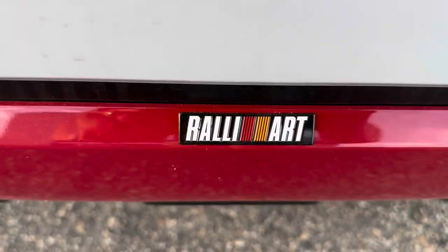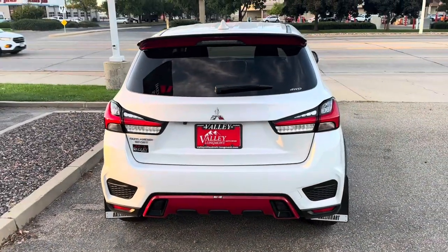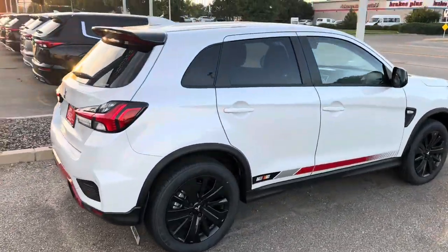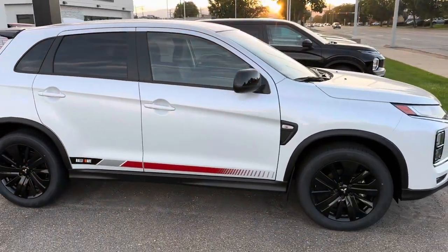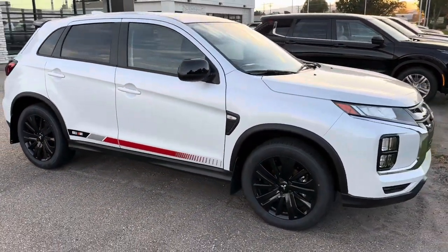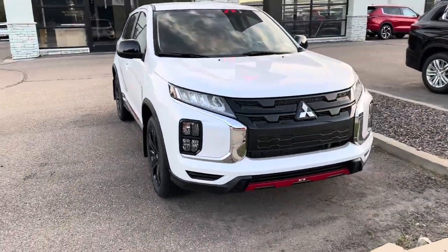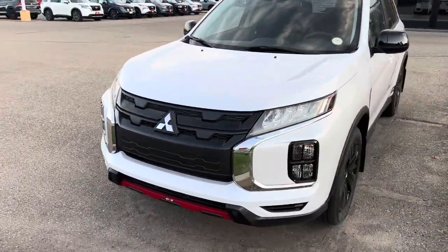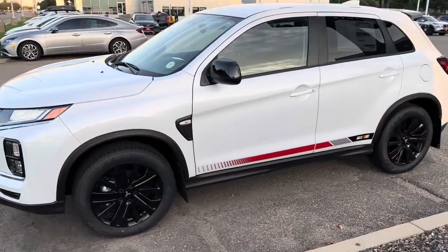I've been dying to look at this one — the Rally Art Edition Outlander Sport. I sold an Outlander Sport earlier today and was really impressed, but I wish it had been this 2023 because it brings back a lot of nostalgic memories from the 90s watching rallycross and the fierce rivalry between Subaru and Mitsubishi. That's where Mitsubishi draws all of their technology for their all-wheel control.